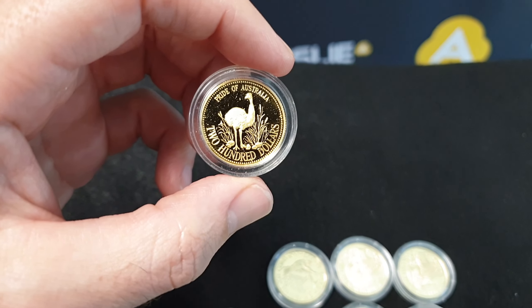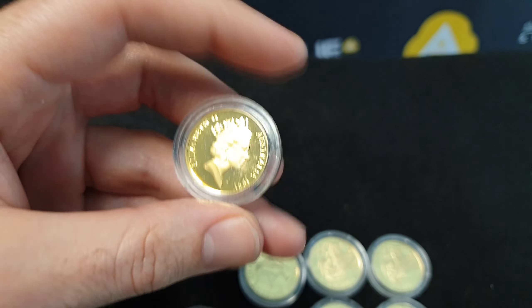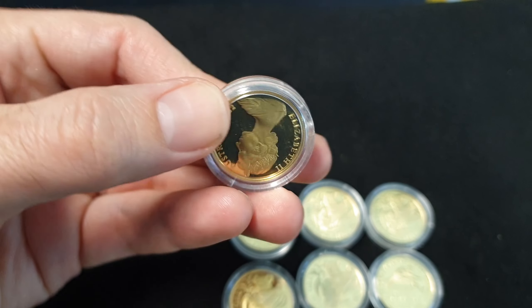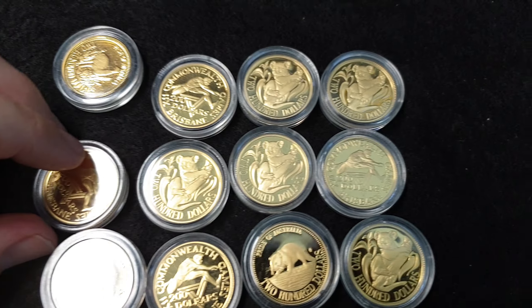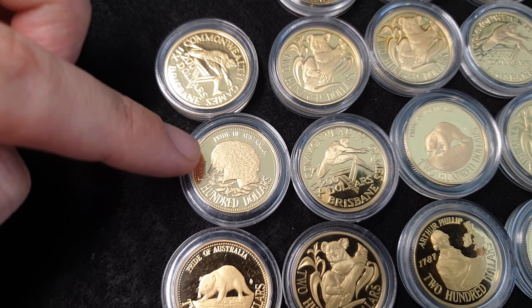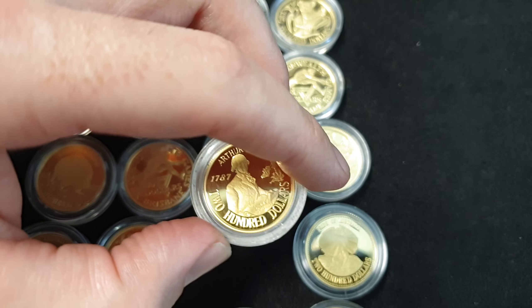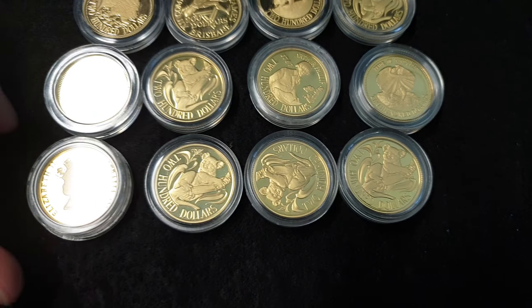Here's what you may get: for example, this is the Pride of Australia emu, from 1991. I really like this one — this is cool — it commemorates the Brisbane Commonwealth Games, which was in 1982. And a few other Pride of Australia animals as well: you've got the echidna here, the frill-neck lizard here. This different one was the centenary of Arthur Phillip, from 1987.